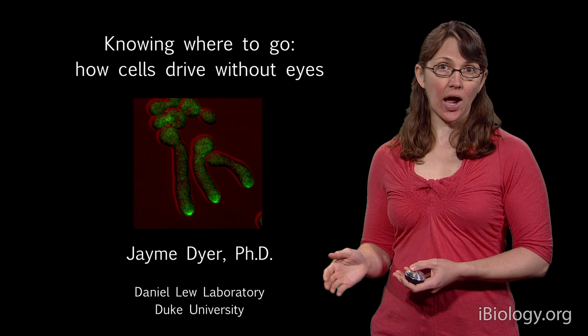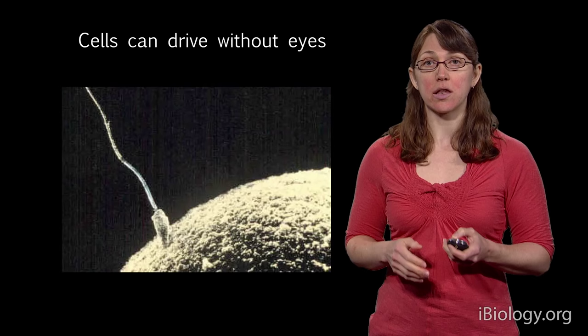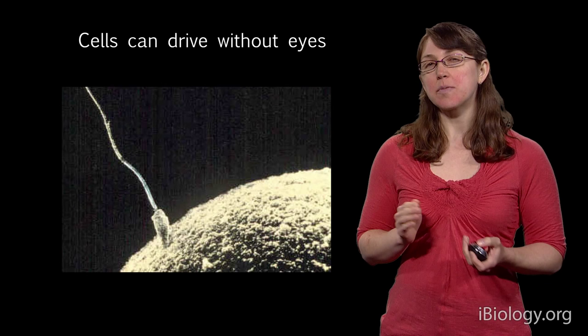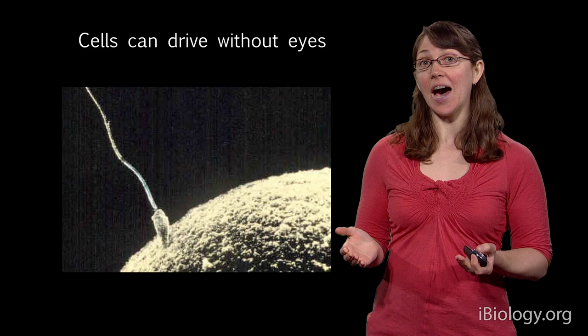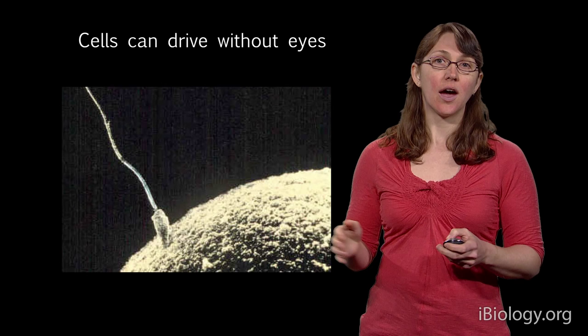I don't mean that they get into a car and drive away — I mean that they go in a particular direction to find a target. A really good example of a cell type that can do this is sperm. Sperm are really good at finding eggs, and yet obviously they don't have a brain or eyes. They use a mechanism called gradient tracking.